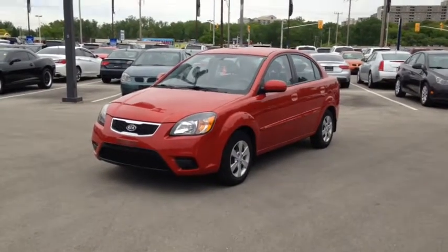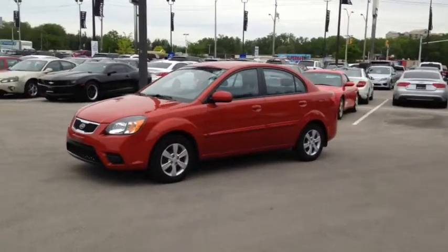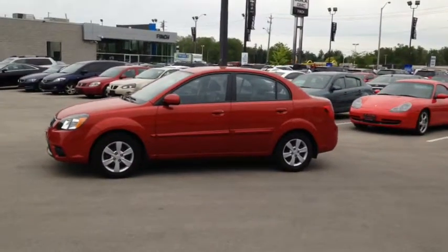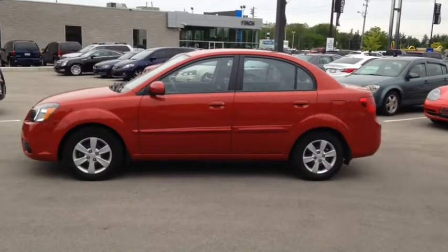Here at Finch Chevrolet we strive to give you the best in previously owned vehicles. Although this vehicle is no longer within the manufacturer's warranty period, it still comes tested, safety certified, with a complimentary Carproof report. Stop in today and see Finch first.